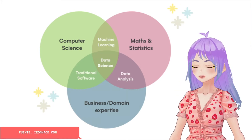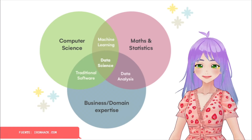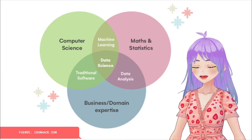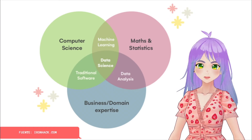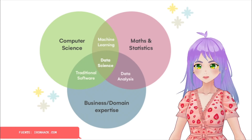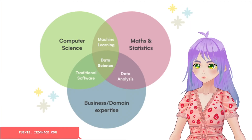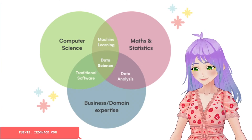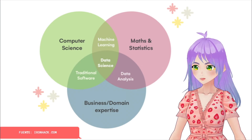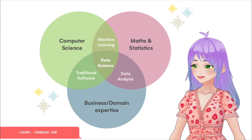In the following diagram that I got from ironhack.com, we can easily observe the difference between data analytics and data science. There are three main areas: computer science, mathematics and statistics, in addition to business experience. The area of data science is a combination of these three areas, while data analysis is just the combination of business experience and mathematics and statistics. In conclusion, the difference is that the data scientist creates the questions, while the data analyst finds the answers to these questions.